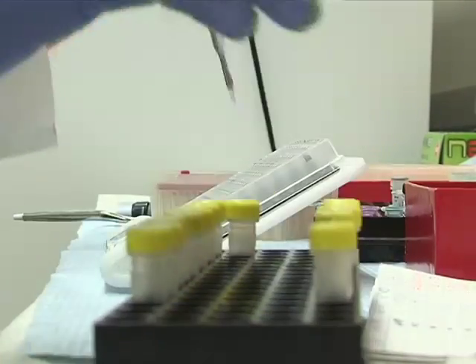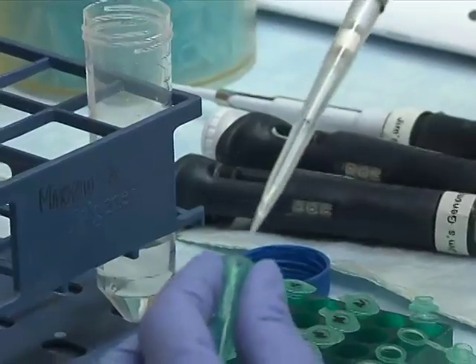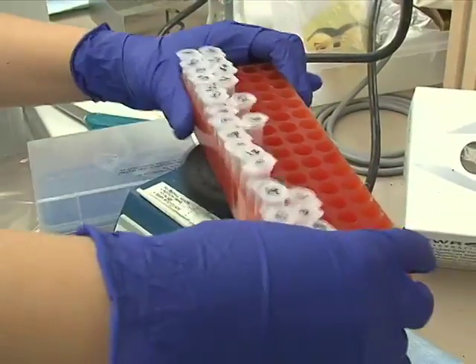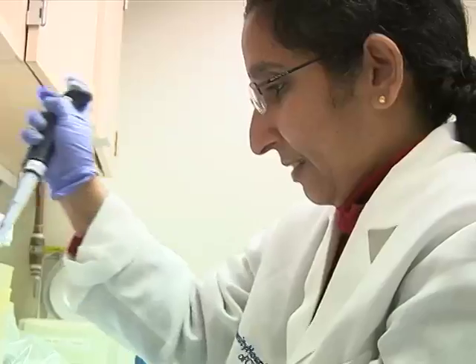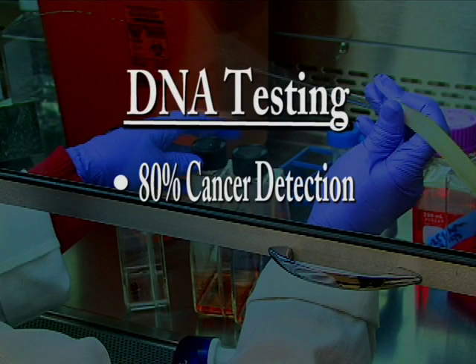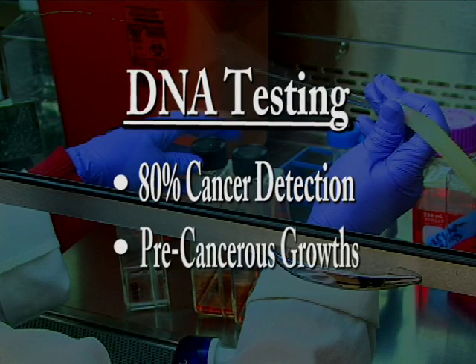We made that test so sensitive that we could pick up one of these abnormal molecules, even if it was surrounded by a thousand normal ones. While Dr. Markowitz says the colonoscopy is still the gold standard, his DNA test can detect 80% of colon cancers and many of the pre-cancerous growths, such as polyps.